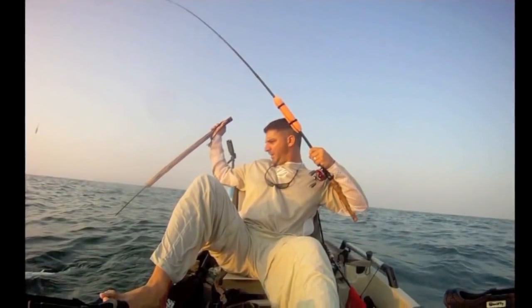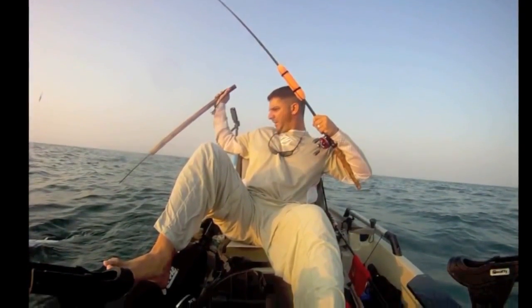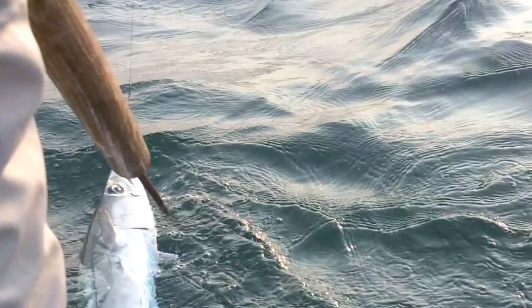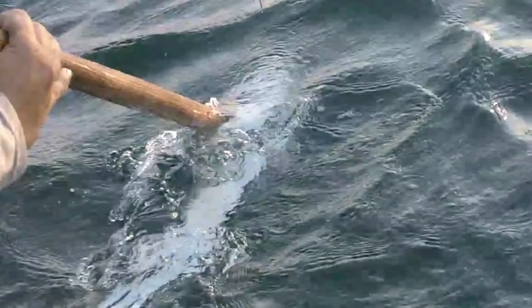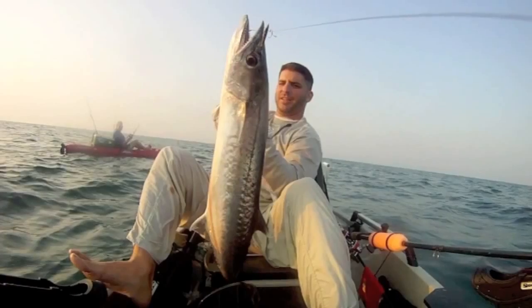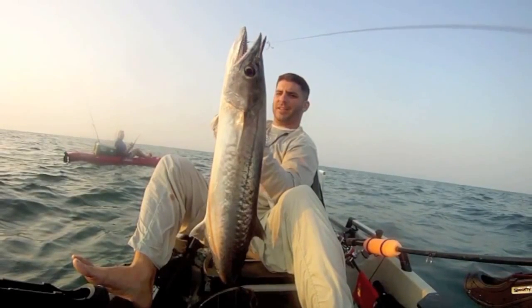Wouldn't be caught dead offshore without my Hawaiian Spear Gaff. It's just a shovel handle with thread all pounded in and sharpened really sharp. With the traditional hook gaff, you hook the fish — it really makes them mad. They come in thrashing, they break ankles, they break tackle. The Hawaiian Spear Gaff, you spear them behind the head. It kills them on impact, you lift them in. Awesome thing for the kayak fisherman.